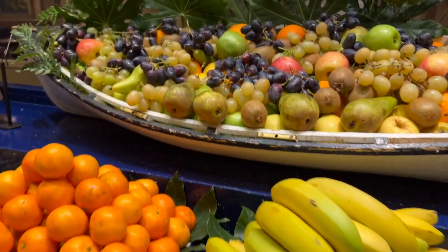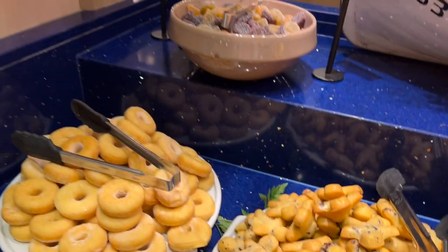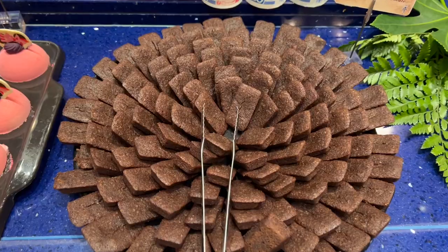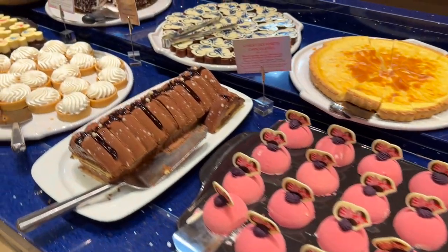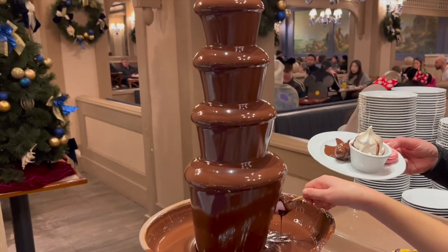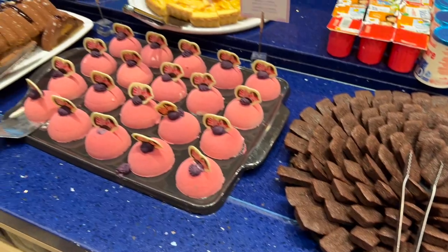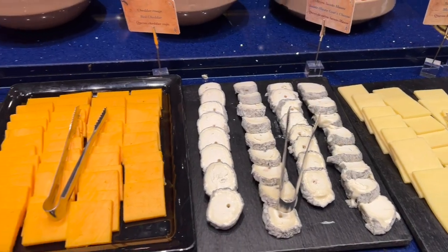Moving on to the desserts. As you can see, there's so much fruit available, and of course you've got your sweet treats like donuts and cakes, mousses and jelly. There was also an epic chocolate fountain where you can dip marshmallows and fruit, and there's also ice cream. I really liked the cheesecake, the chocolate and raspberry, the vanilla and chocolate mini surprise, and my parents loved the sponge cake. There is a cheese section as well.